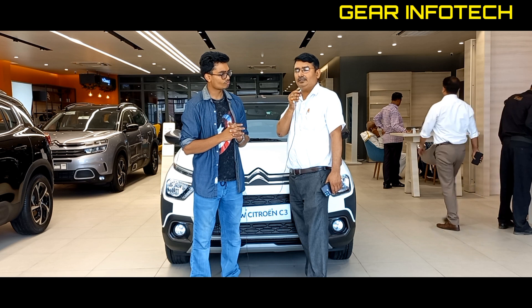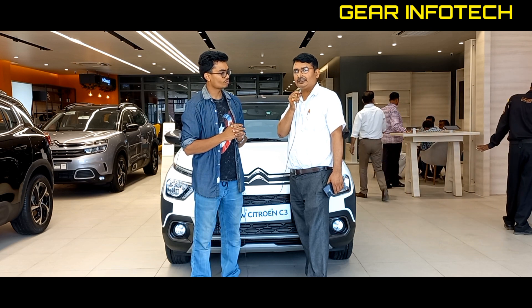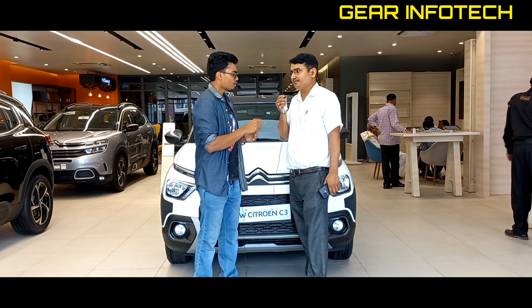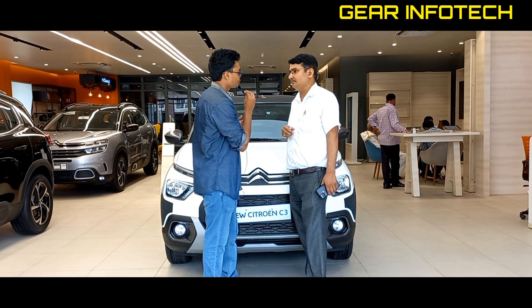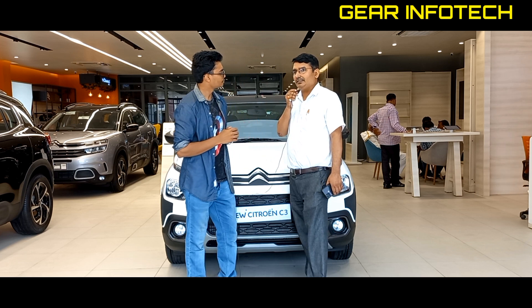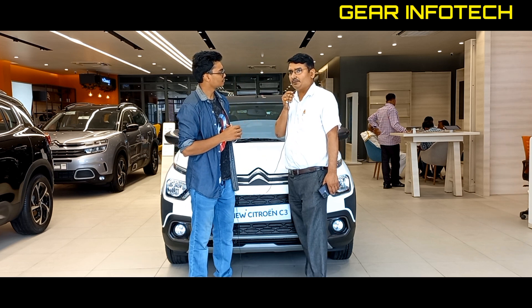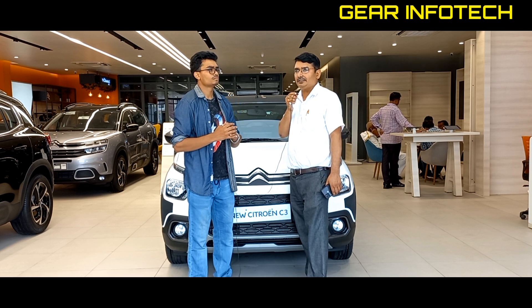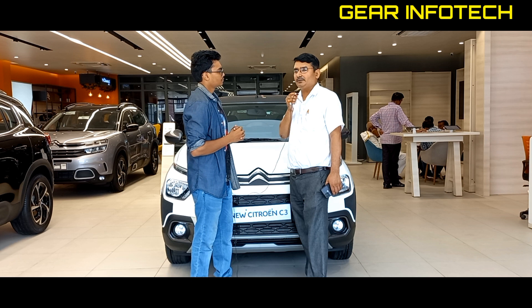The second option is a 1.2-litre turbo engine, which comes in the top model. The turbo engine produces 110 PS of power and generates 190 Nm of torque. It comes paired with a 6-speed manual gearbox.